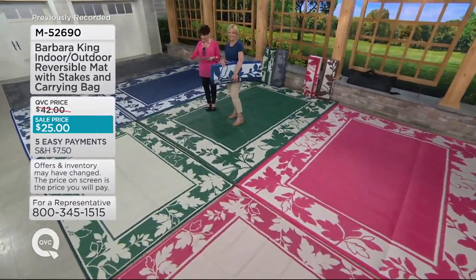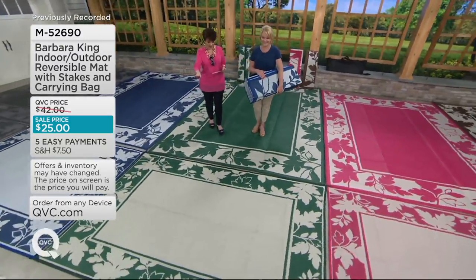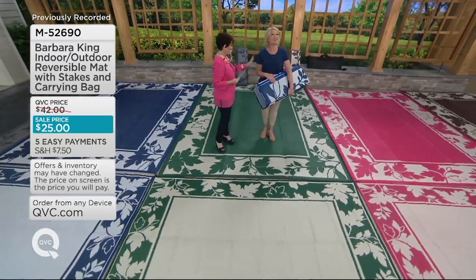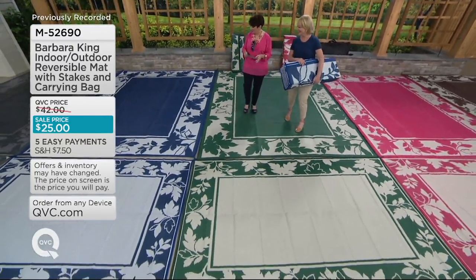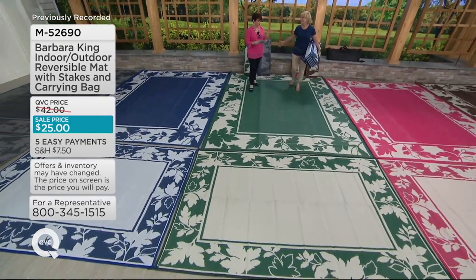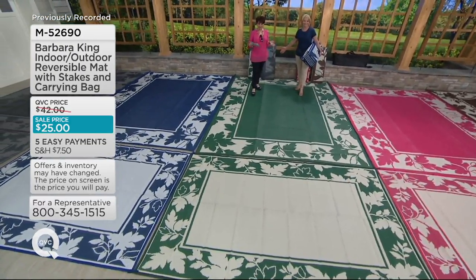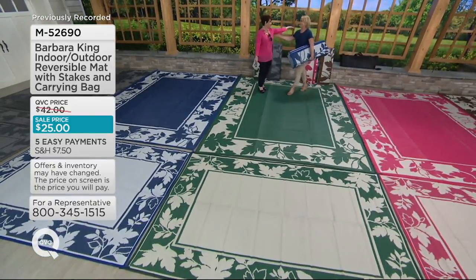We have two sizes: the 6x9 in the front, which is completely reversible — and don't laugh, that is $5 a month on Easy Pay because we just got a flash Easy Pay sale. And if you want the largest size Barbara and I are standing on, the 9x12, it's $7 a month on Easy Pay. That blows me away.